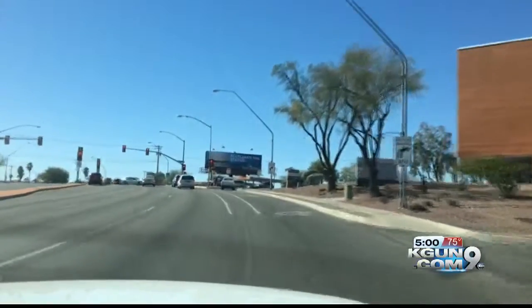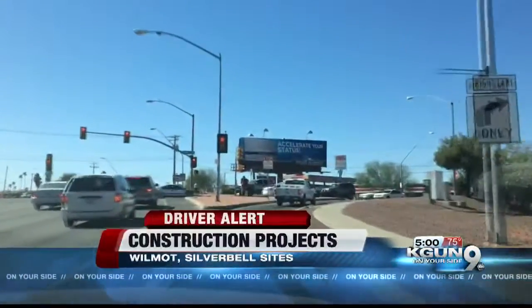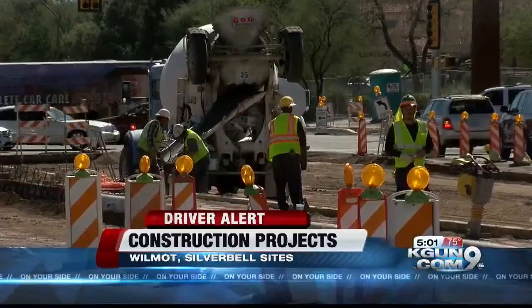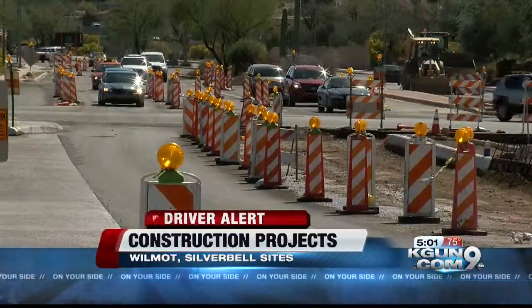Attention drivers, we have news of some changes for you on Tucson's east and west sides. Tucson is about to start reworking the intersection of Wilmot and Pima to make it easier and safer for drivers to get through. And drivers near Grant and Silverbell will have to get used to some changes in how they move through. Now on your side, Craig Smith starts off at Pima and Wilmot.